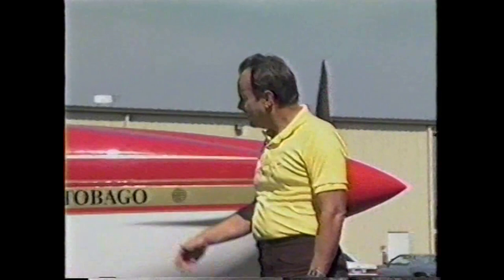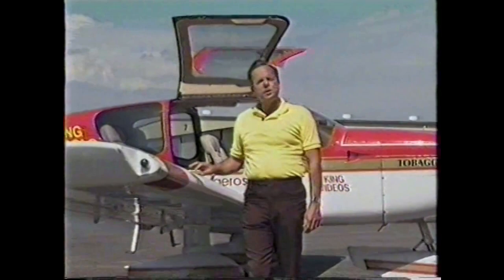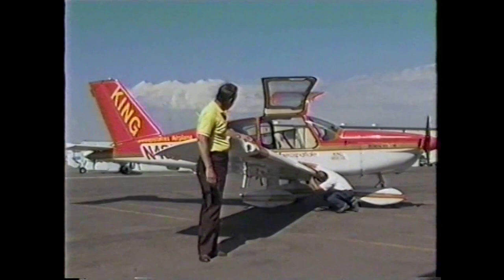Hello, fellow pilots. I'm John King of King Schools. Most of us consistently make good landings, and if an occasional landing is firm, you can say you intended a short field landing. But every now and then we make a landing so hard the airplane ought to be inspected afterwards. If you ever feel the need to look over an airplane for damage, it would be a good idea to know what to look for. If you feel a structure has been overstressed, the very best thing to do is have a licensed airframe mechanic inspect the aircraft.